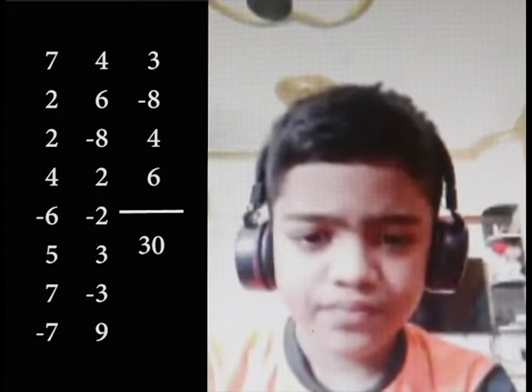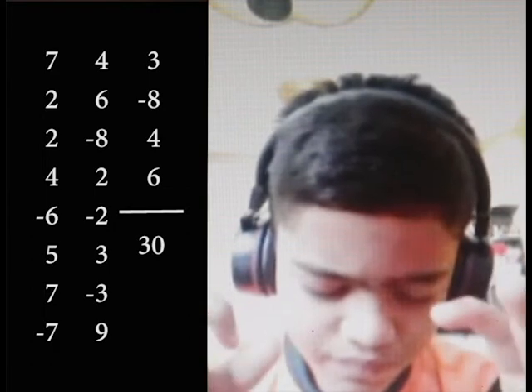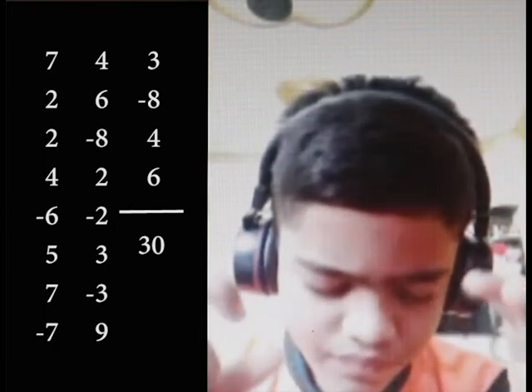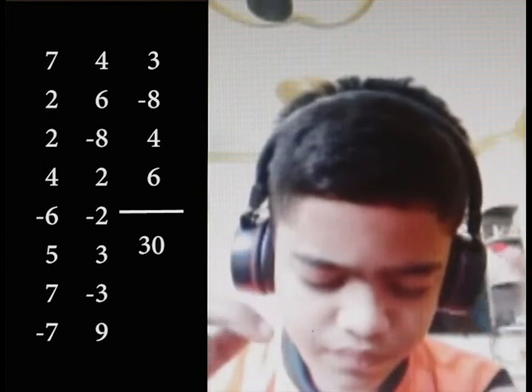7, 2, 2, 4, minus 6, 5, 7, minus 7, 7, 4, 6, minus 8, 2.